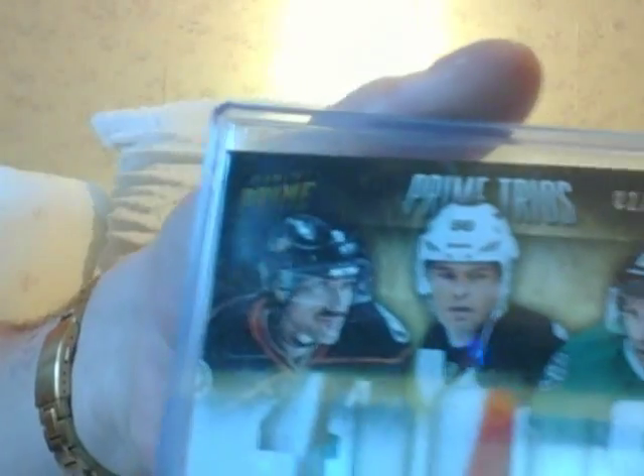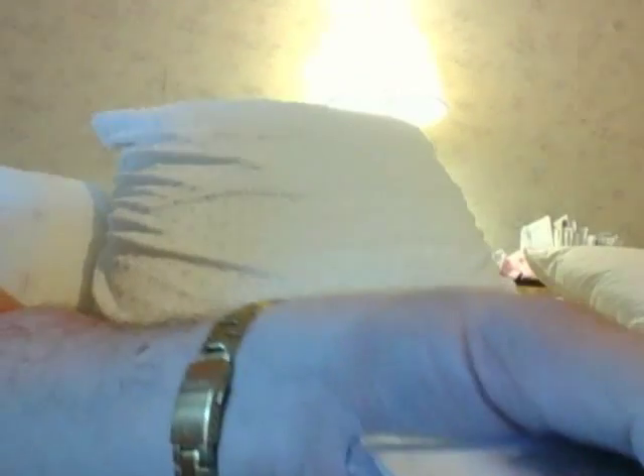Here's a triple patch of Timu Solani, Yara Yagamir, and Ray Whitney, numbered to 25, guys. Triple patch. $10 — you want it for $10? It's yours, take it.